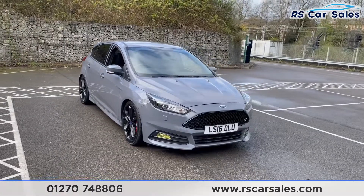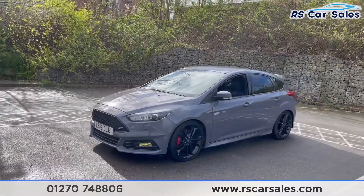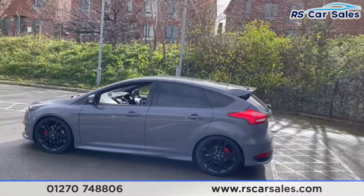The wheels are gloss black with red brake calipers just behind, and we have daytime running side lights. We also have yellow front fog lights to make this car stand out from the rest. The Stealth Grey paintwork combined with the red brake calipers and black wheels really makes this car stand out.